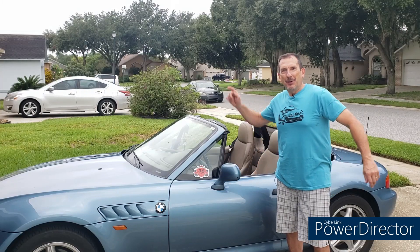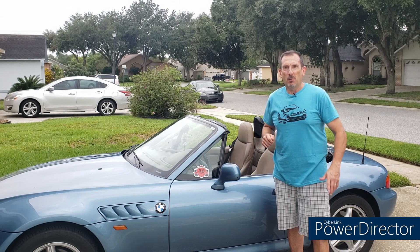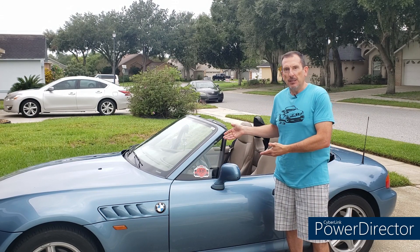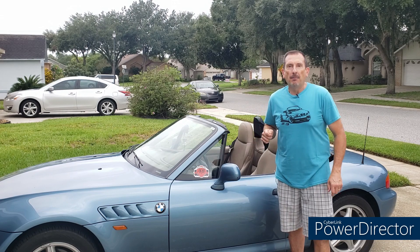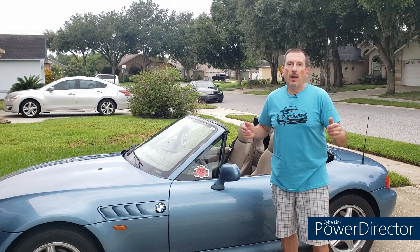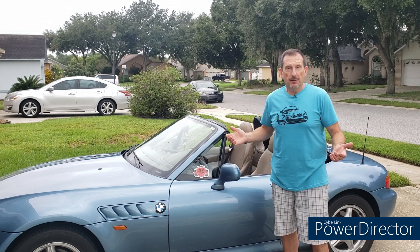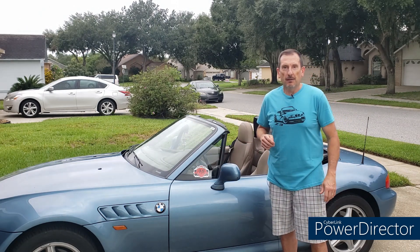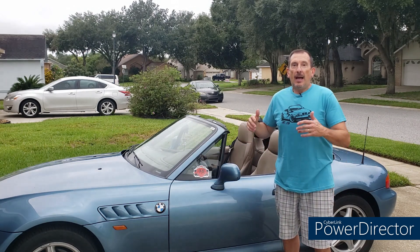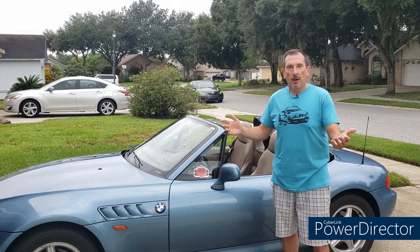Hello happy people and welcome to your moment of Zed, the YouTube channel dedicated to the most beautiful car in the world, the BMW Z3 — or as the folks in Chelsea call it, the Z3. I'm Mark, and I'm literally overwhelmed by your response to my request for more Zeds of the Week. This being a very busy time of the year and my main job as a teacher, I almost can't keep up.